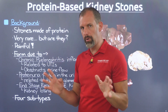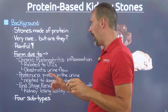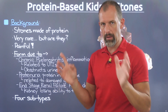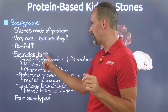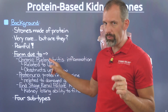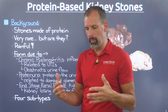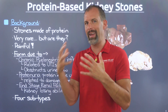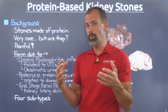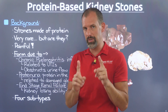These stones form for a number of different reasons, and we're going to talk about four different subtypes in this video. Some are based around kidney inflammation, also known as chronic pyelonephritis, which is related to UTIs. Alkaline urine environments cause bacteria to form, which causes issues with your kidney's ability to filter different things that end up in your bloodstream — like protein — causing it to leak into your kidneys and congeal into this gelatinous mixture.